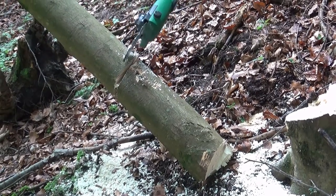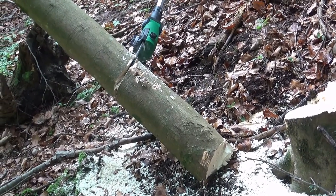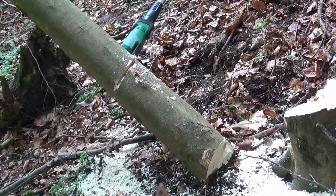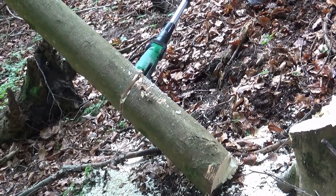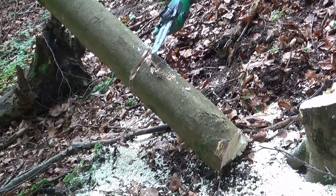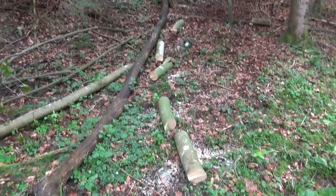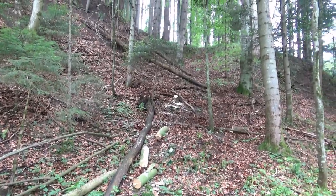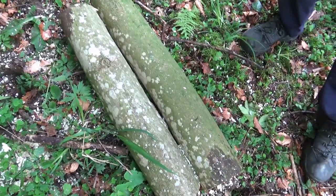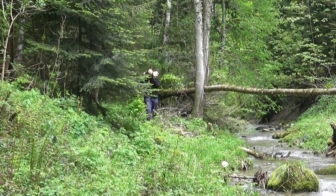Nachdem der Baum gefällt war, haben wir ihn gleich vor Ort in Stücke geschnitten, zwischen 50 Zentimetern und 1 Meter lang, weil sie dann noch leicht zu handhaben sind. Als Richtlinie sagt man, der Stamm soll ca. 25 bis 30 Zentimeter Durchmesser haben. Je dünner der Stamm, desto schneller braucht das Pilzmyzel ihn auf; je dicker, desto länger muss man warten, bis Pilze geerntet werden können – aber desto länger kann man ernten. Man sollte außerdem aufpassen, dass die Rinde möglichst unverletzt ist, damit sich keine Fremdsporen einschleppen können.